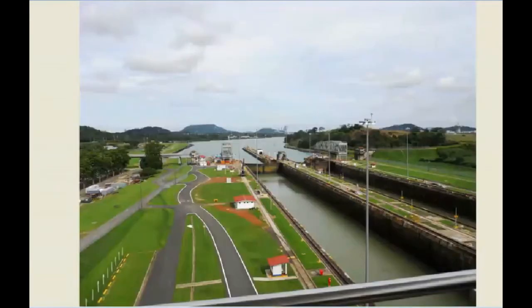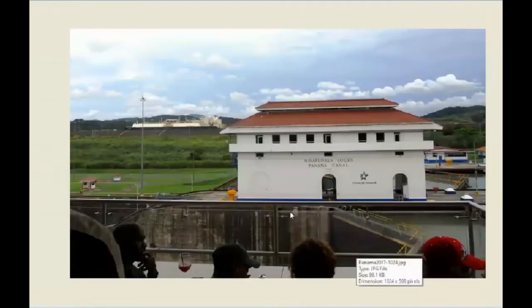Now we've turned to the left, looking down — this is open to the ocean. This is the lower level of the locks. This swing bridge was the only bridge across the canal from when the canal opened until about 1962, when they built the bridge in Panama City. That was for the exclusive use of the US Army; ordinary citizens could only cross by ferry.